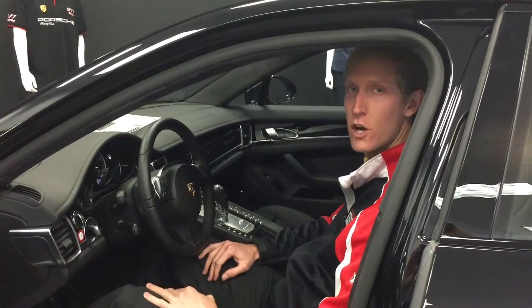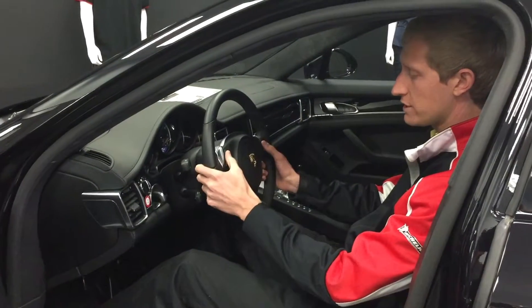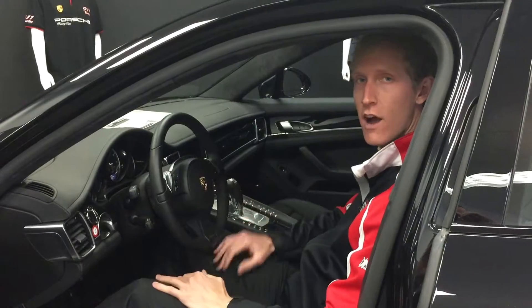Inside the cockpit of this Turbo S, we've got 14 way seats, a multifunction steering wheel, keyless entry, and full leather along with many other options.